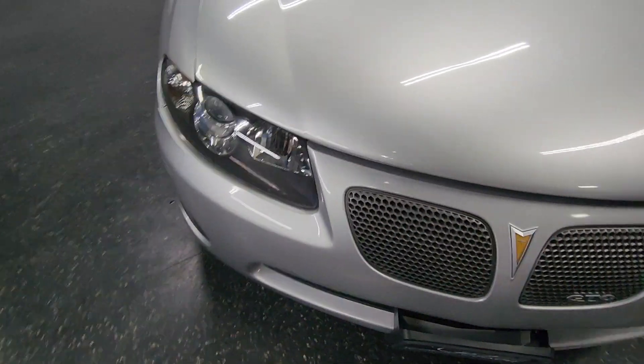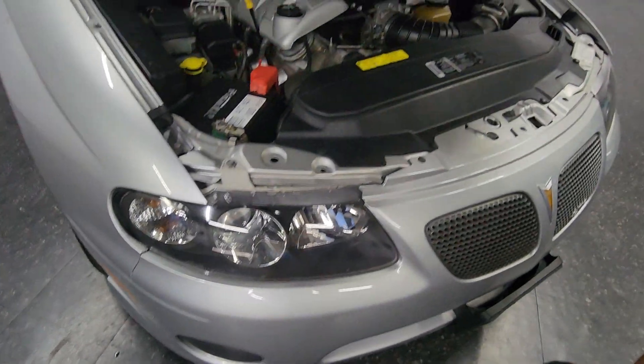Headlights are in excellent shape as well. Let me open the hood for you real quick.